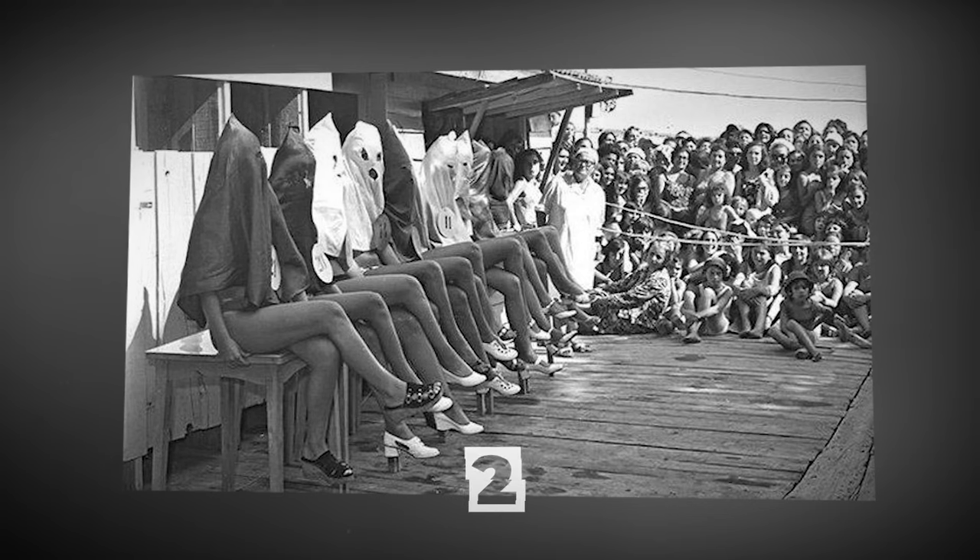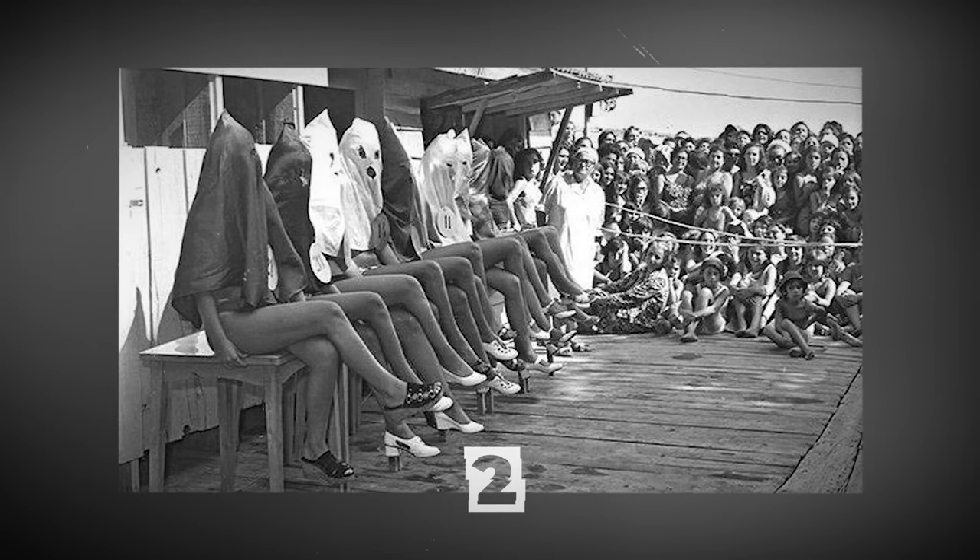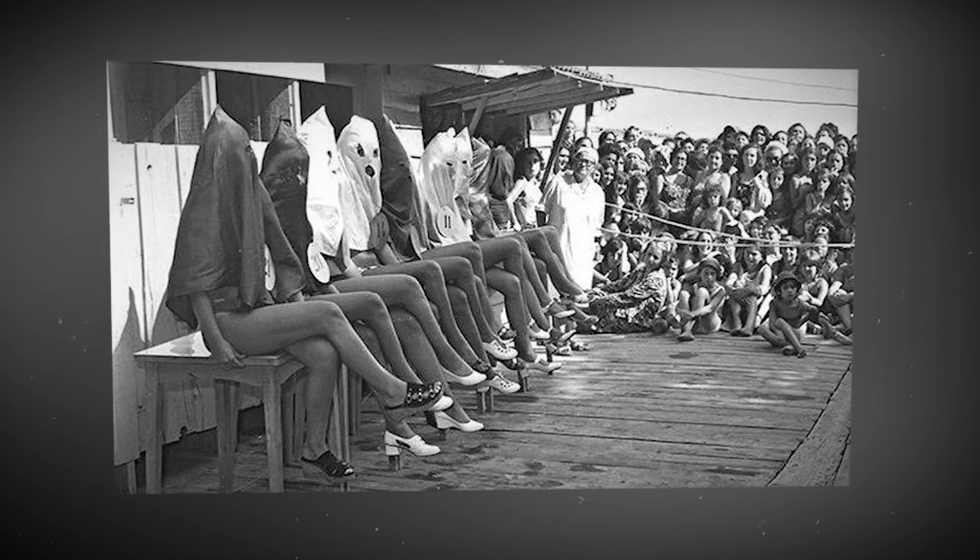A contest for the most beautiful women's legs on the beach in Istanbul, Turkey, 1971.